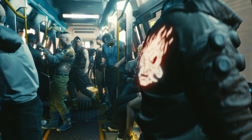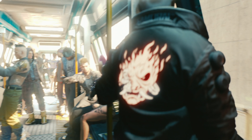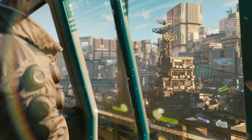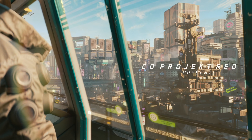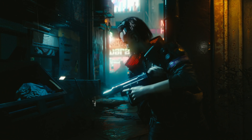For cutscenes at least, we also have a smooth bokeh depth of field effect. This also translates from CD Projekt Red's last game, and the camera focal range adjusts fluidly as it tracks V through the subway. It's really to the engine's credit that the edge blending is hard to separate from the effect of the motion blur, and all combined it gives the game a real cinematic presence.